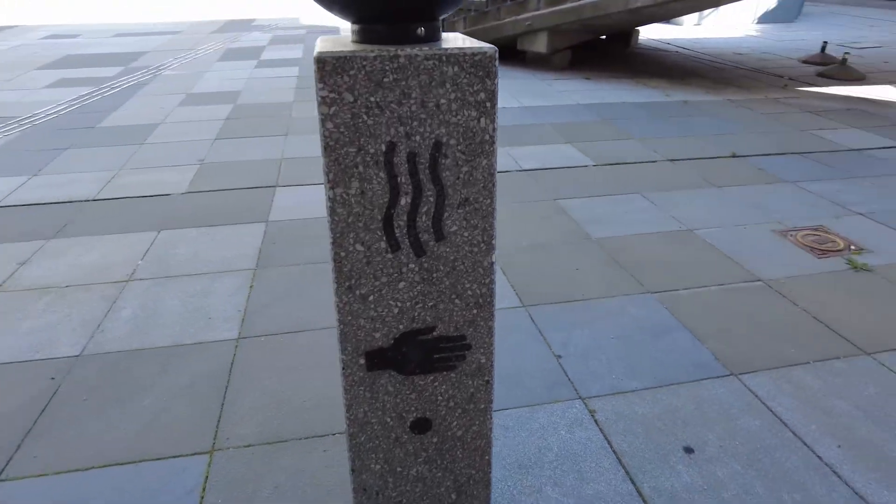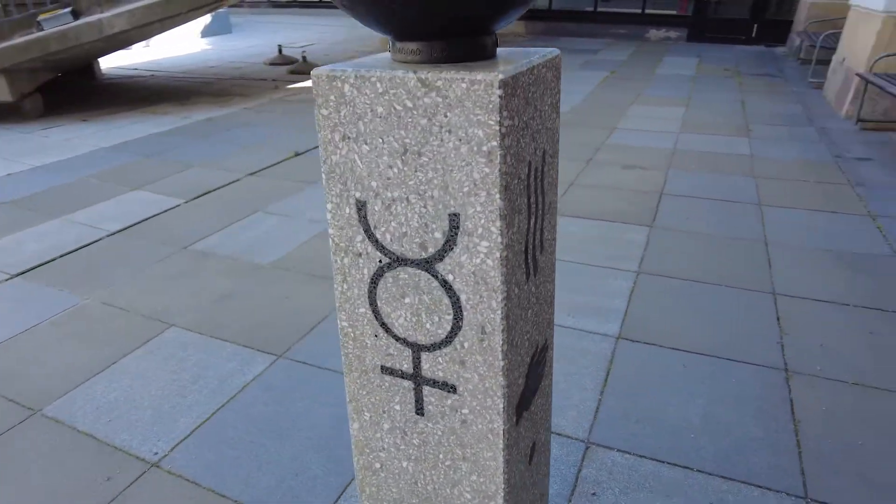The symbols on the support structure are supposed to represent things like orbital drift from Einstein's theory of relativity. I don't think there's anything more to mention about Mercury, so let's move on.